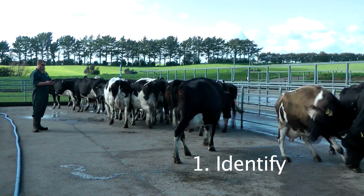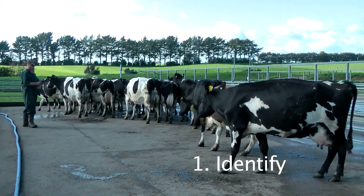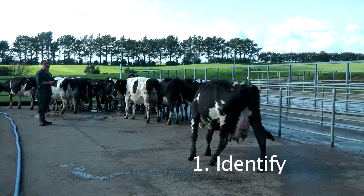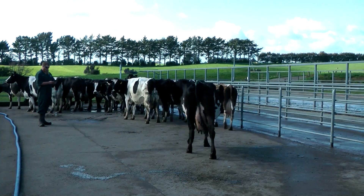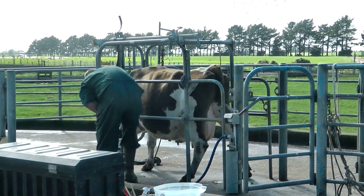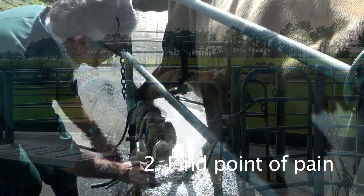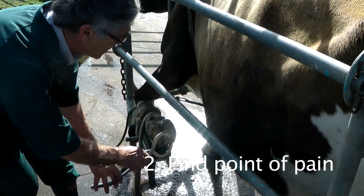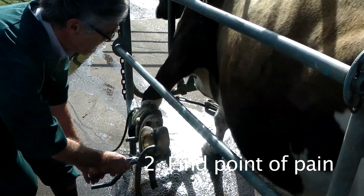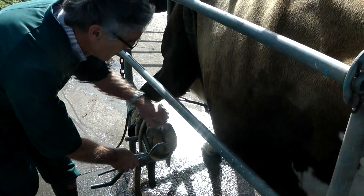When you identify a lame cow, you can flag it on your phone by simply recording the ear tag number. A lame cow limps because it has pain somewhere in the affected foot. Lifting the foot and testing the hoof will find the point of pain. Squeeze gently with the hoof testers over the spot where you think the problem might be.